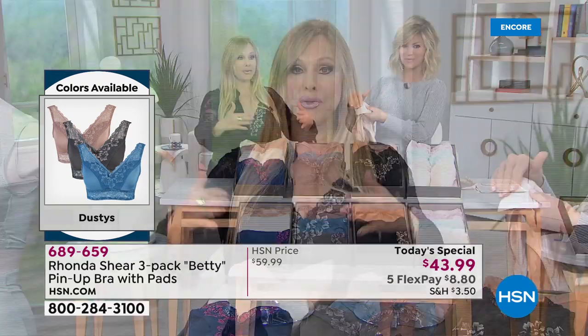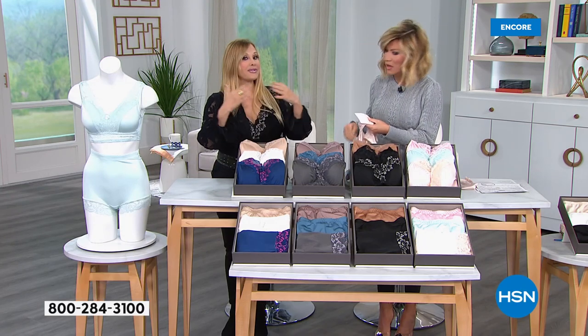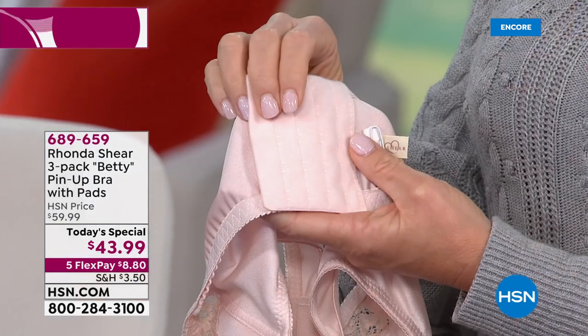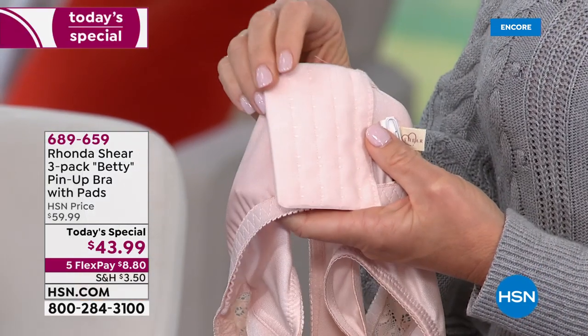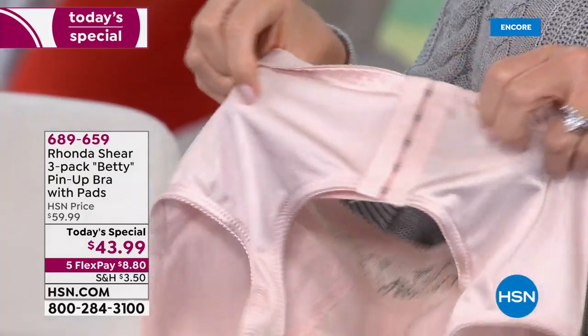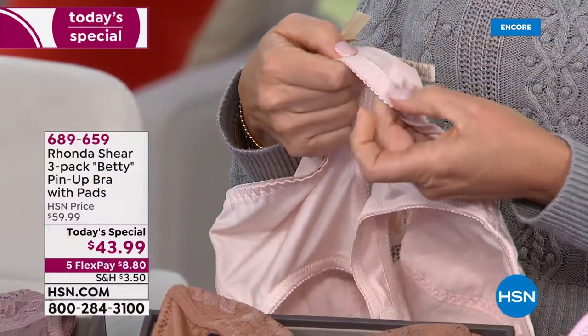I've been here 17 years, and this bra was one of my first items. The only thing then — it wasn't lined and it had no pads. But even back then, it was the same silhouette. You girls have loved this bra and have not let me take it off my roster. This is the only time you're going to see this this year.